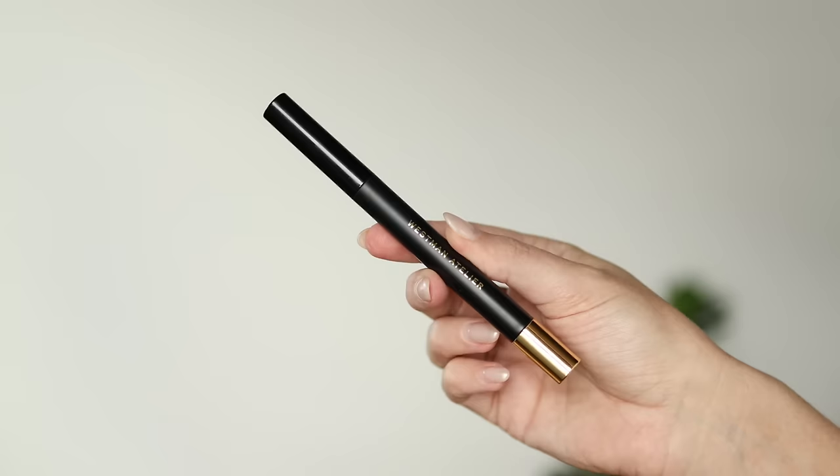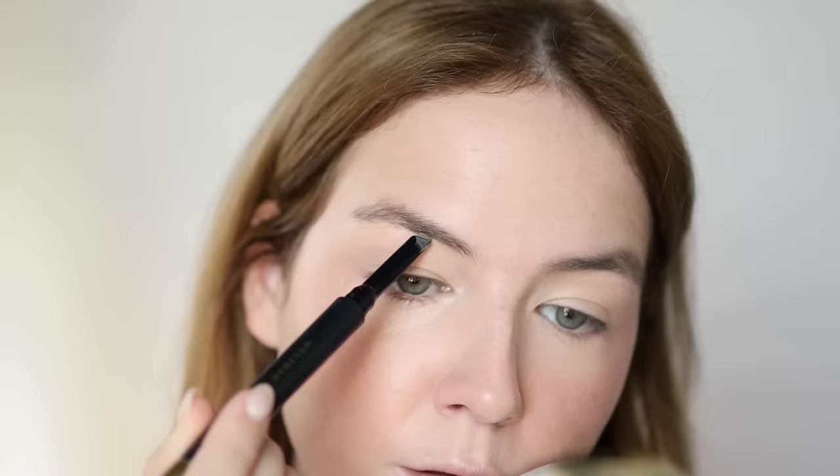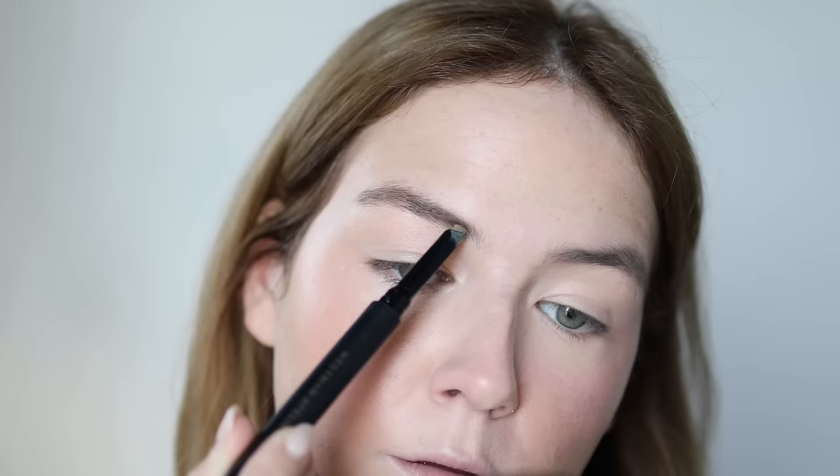This is my only brow recommendation, and it's the Westman Atelier Bonne Brow, which I'm wearing right now. It is such a good user-friendly brow pencil — so waxy that you literally don't need a gel on top. It comes with the pencil on one side and just a spoolie on the other with no product in it. I thought that was dumb at first, but the wax is so strong it holds everything in place and you just shape with the brush. Very underrated, very good brow product. You get quite a bit of product — it's a very chunky stick. Probably the easiest brow pencil I own.